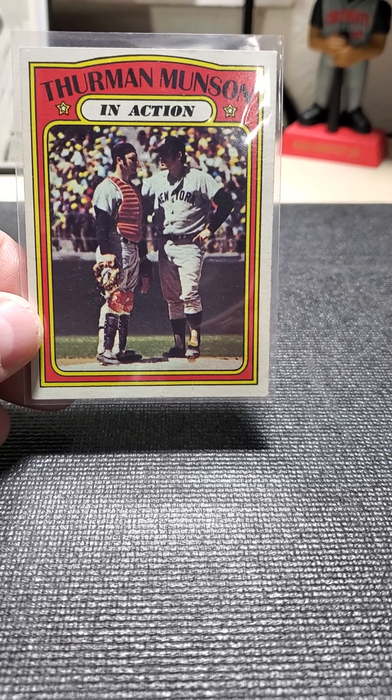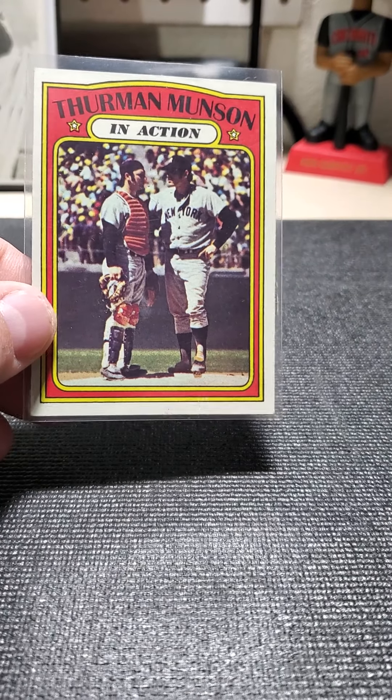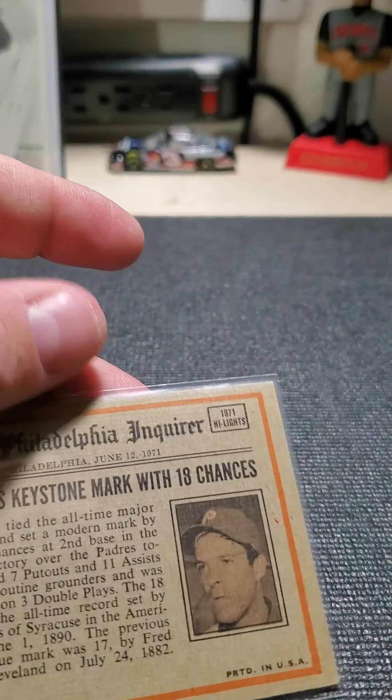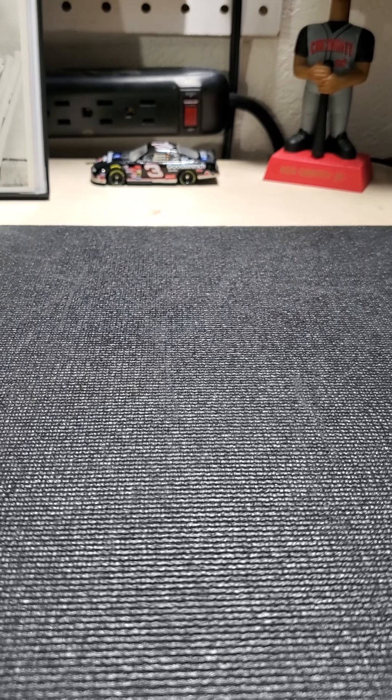Also behind it was this 1972 Topps Thurman Munson in action. Very sharp in color. That was a no-brainer as well.